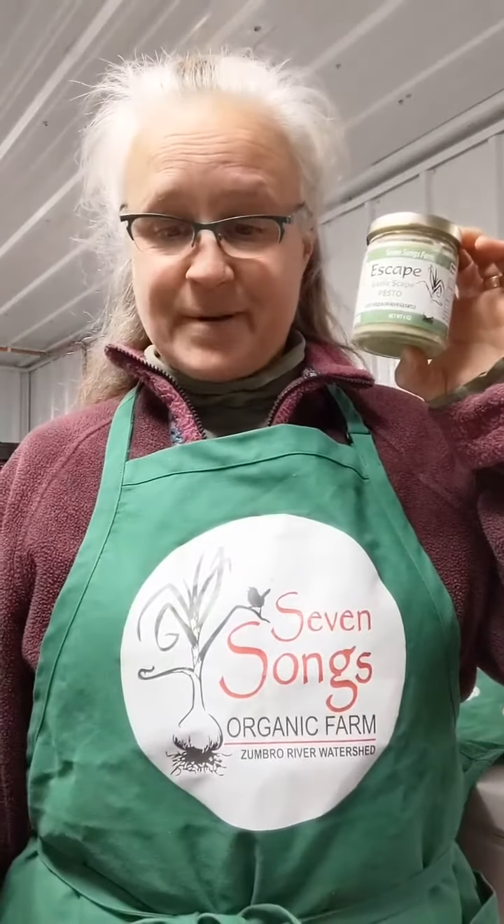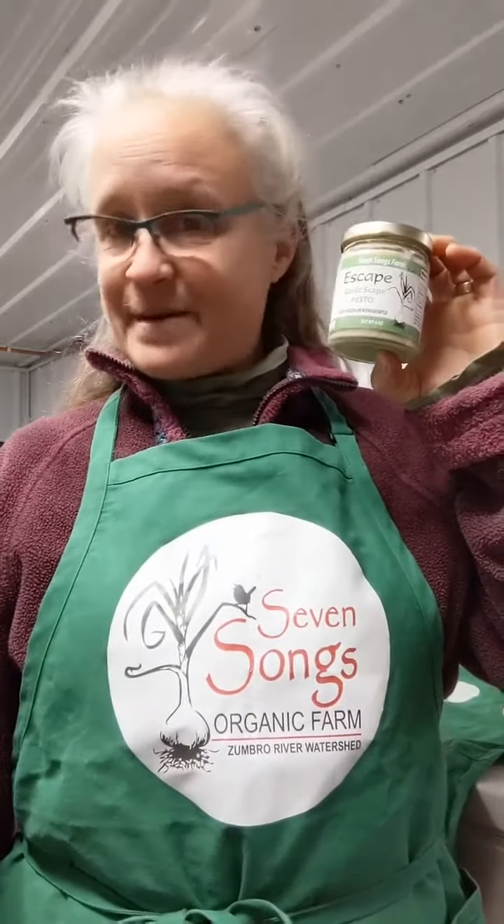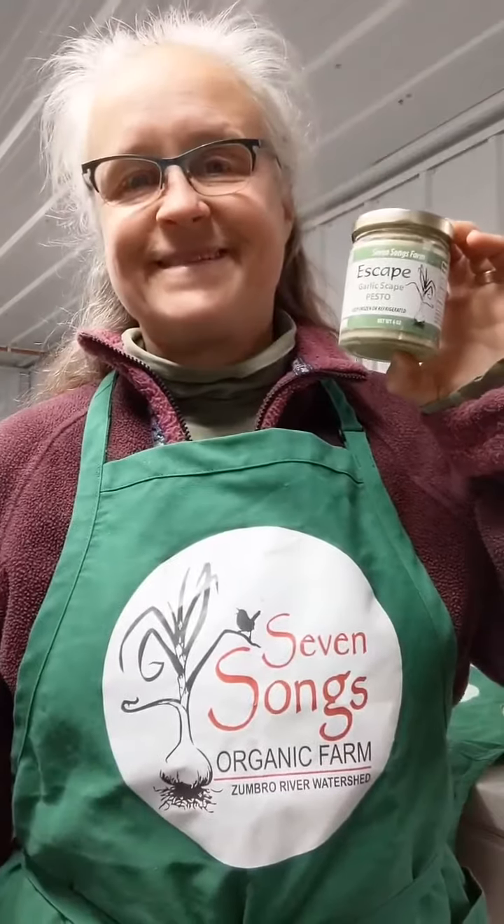Escape to garlic scape pesto. Escape to garlic nirvana with garlic scape pesto. Take care.